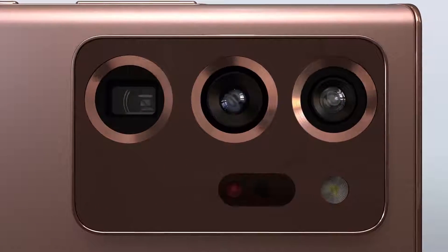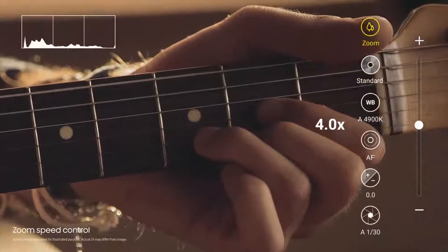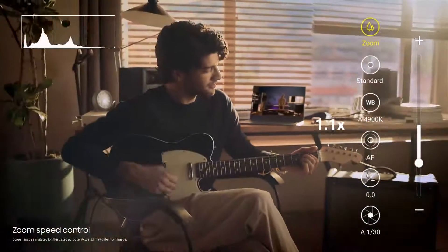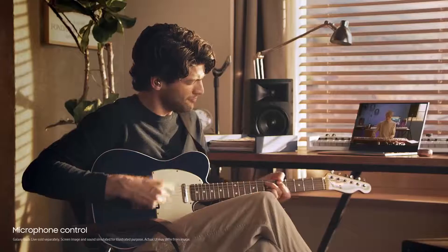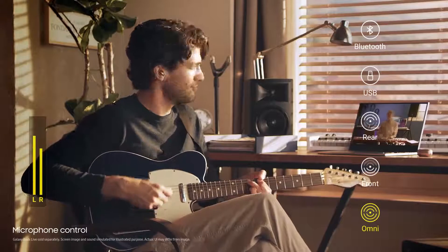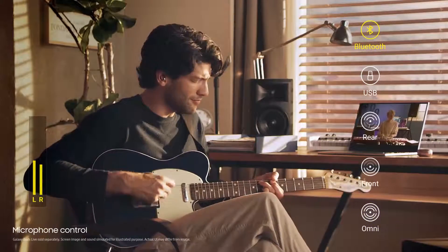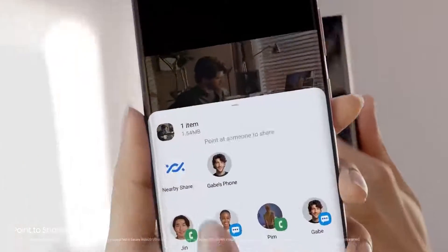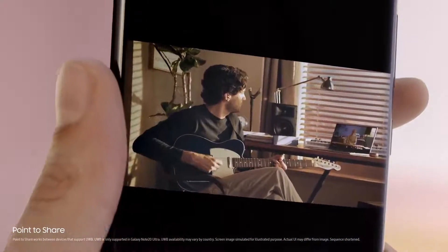Behind the scenes lies the only phone camera with ProGrade Video. Shoot 8K with movie-like features that let you change the zoom speed and skip the editing process — all from your phone. Take complete control of sound design with AudioMic: choose between Front, Action, or Omni, or use Buds Live on Bluetooth mode as a mic for extra clarity. Then simply point your Note 20 Ultra to another device and share your masterpiece with UWB technology. It's that easy.